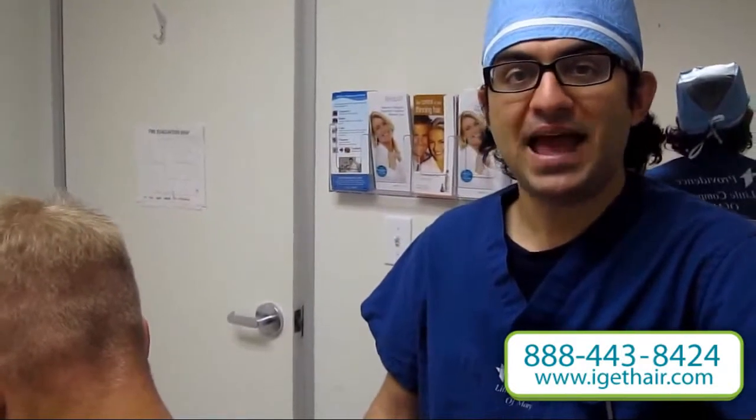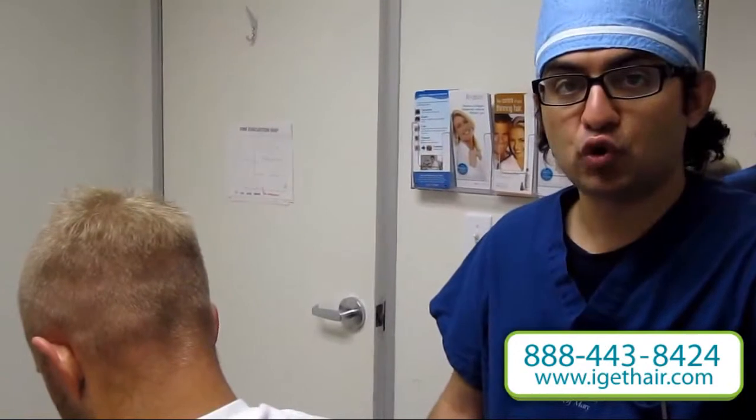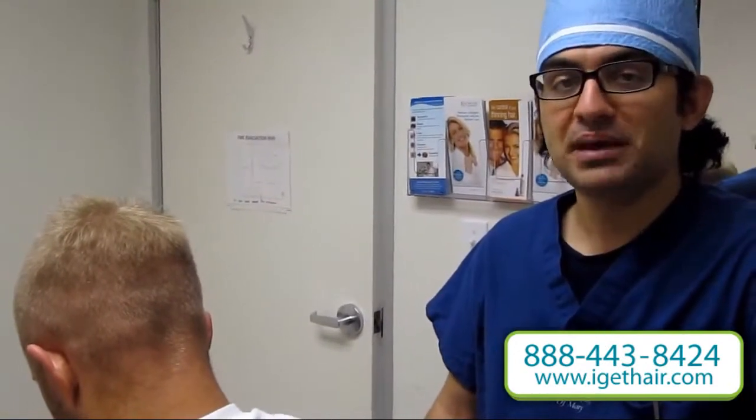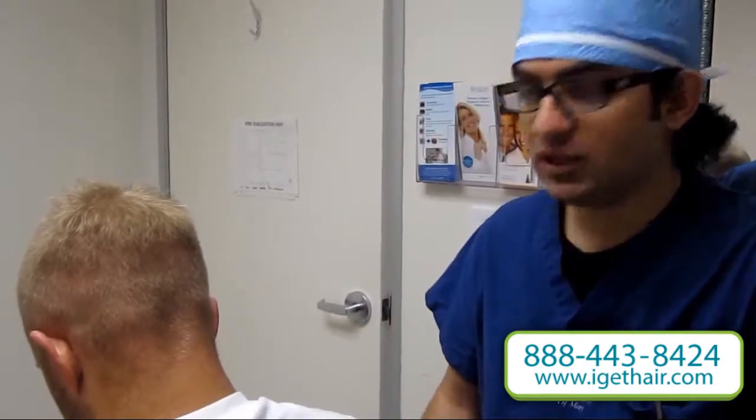Now, the strip with my method — because I use the scalp exercise technique, the tricophytic closure, and the double suture closure — the scarring is very minimal, but some people would prefer the follicular unit extraction. Thank you very much.